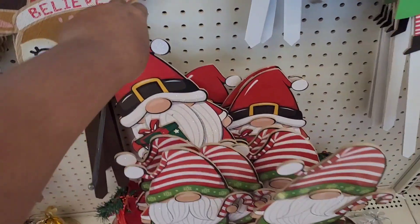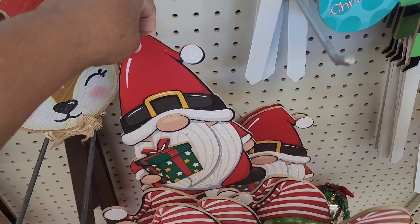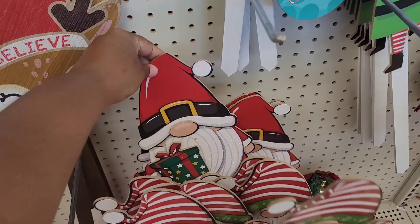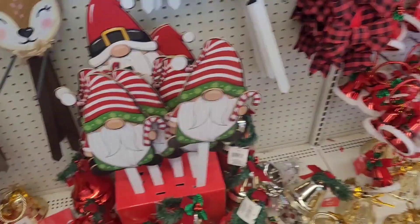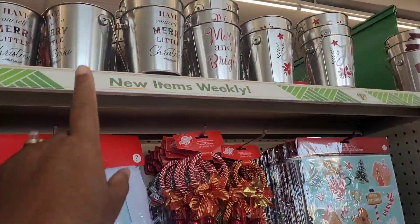They got those and they got that one right there — I thought they had another one, but yeah, those are the ones they have. All right, they got some little tins up here.